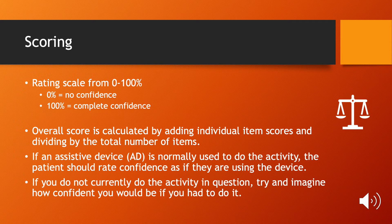The test is scored on a scale from 0 to 100%, with 0 being no confidence and 100 being complete confidence. To calculate the score, add the individual scores from each item and divide by 16. Individuals who use assistive devices should rate their balance while using those.